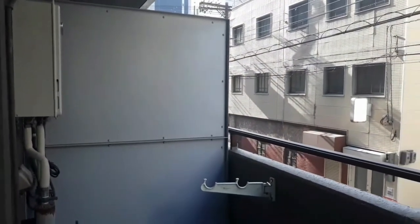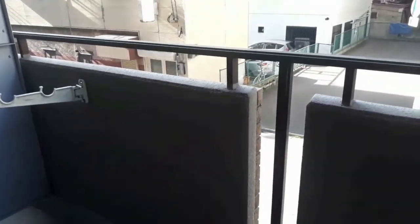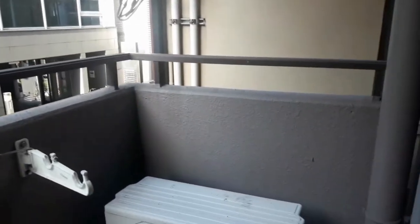Syempre may aircon, pero hindi namin nagagamit kasi sobrang lamig. Meron ditong balcony. May balcony dyan — open natin. Ito yung maliit na balcony. So, mag-relax from the long day of work or gala, pwede ka mag-relax dito.